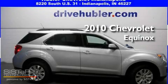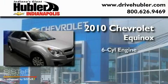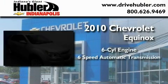This is a certified pre-owned 2010 Chevrolet Equinox. It has a six-cylinder engine and a six-speed automatic transmission.